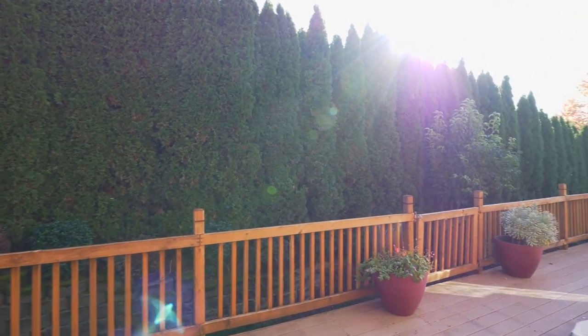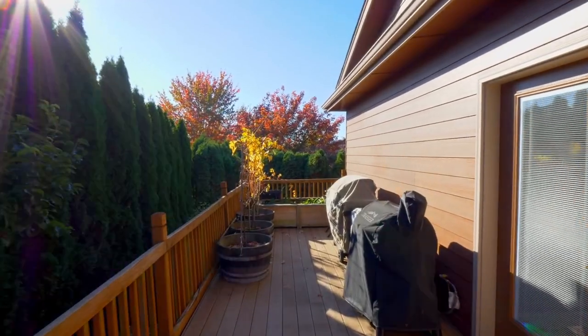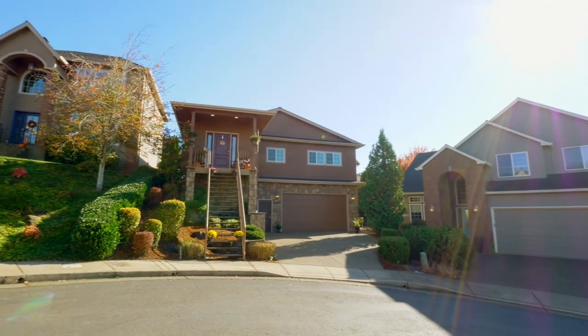Entertain or relax on your private, expansive deck overlooking a pond. The huge garage also includes a 10 by 10 foot storage room for all of your toys.